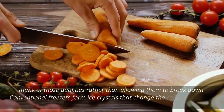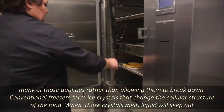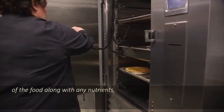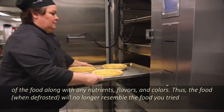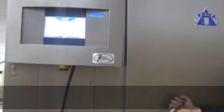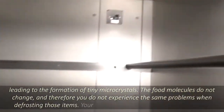Conventional freezers form ice crystals that change the cellular structure of the food. When those crystals melt, liquid will seep out of the food along with any nutrients, flavors, and colors. Thus, the food, when defrosted, will no longer resemble the food you tried to preserve. Fortunately, a blast chiller freezes your food rapidly, leading to the formation of tiny microcrystals. The food molecules do not change, and therefore you do not experience the same problems when defrosting those items.